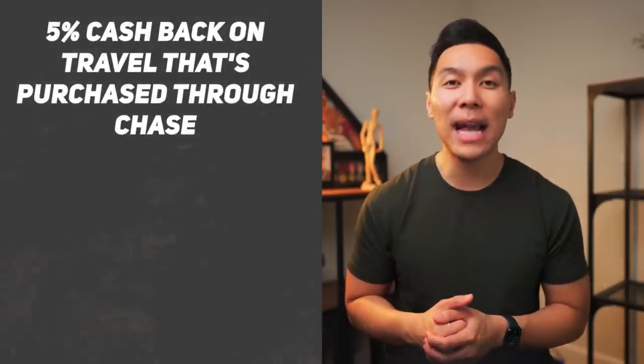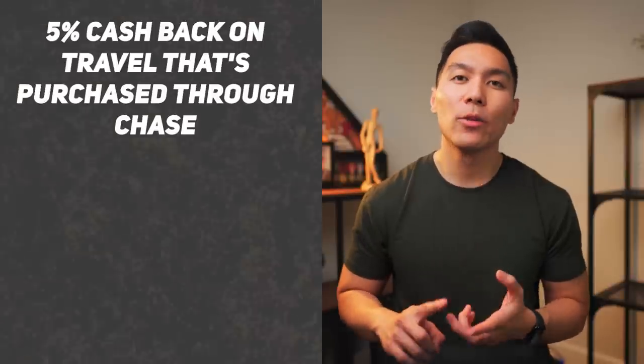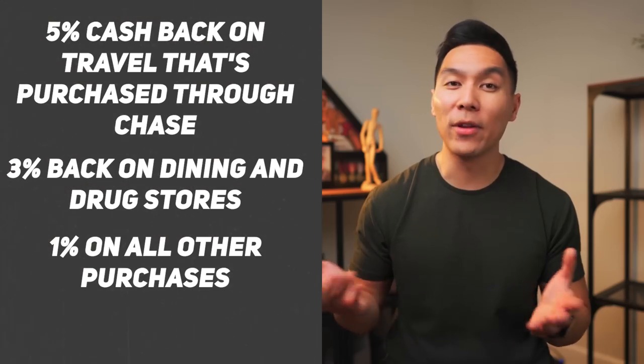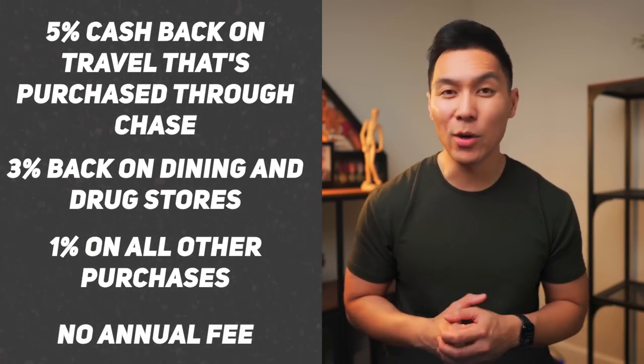You get 5% cashback up to $1,500 in purchases in bonus categories each quarter that you activate — and the key here is that you have to activate. Additionally, you earn 5% cashback on travel purchased through Chase, 3% cashback on dining and drugstores, and 1% cashback on everything else. And the best part is there's no annual fee.